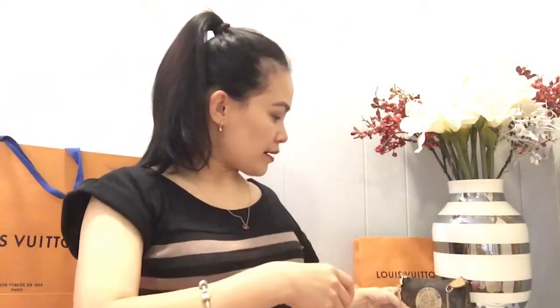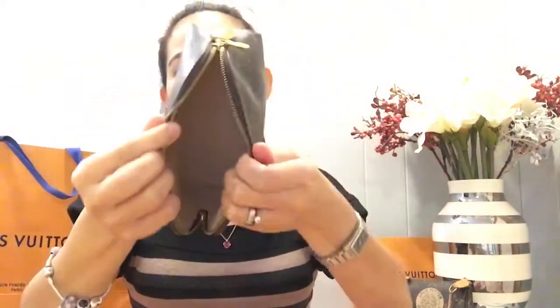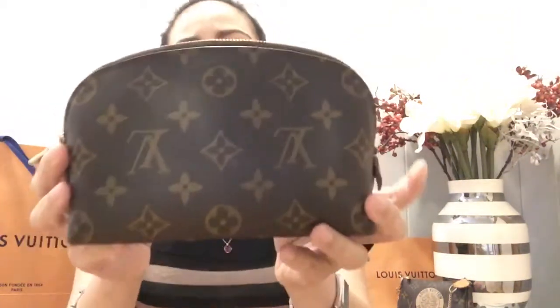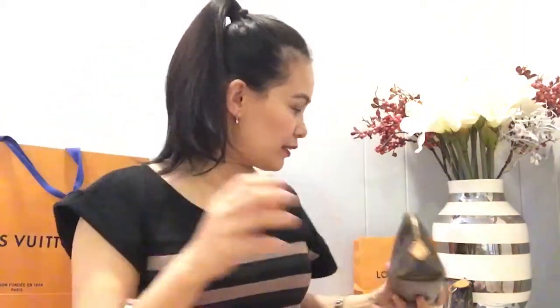By the way, I'm wearing my Pandora bracelet today. Next, I also have a travel pouch — when you go traveling you can put your makeup in here. This is the Pochette 23 in monogram print. I really like monogram print. I'm not using it today so there's nothing inside.